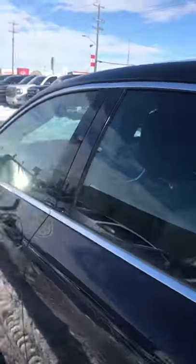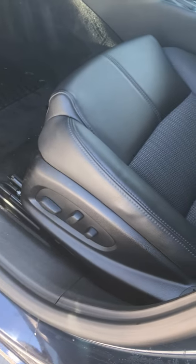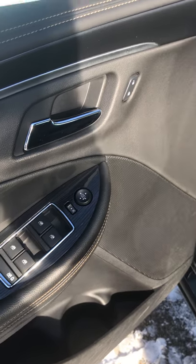Inside it comes with lots of features. We've got power seats with lumbar support to keep you comfy on those long drives. For your convenience we do have power windows, power locks, and power mirrors as well.